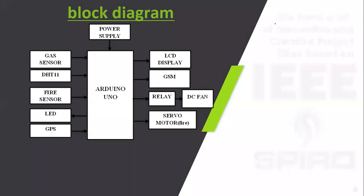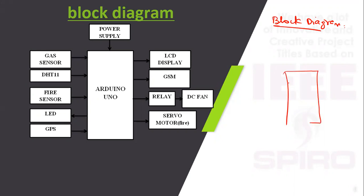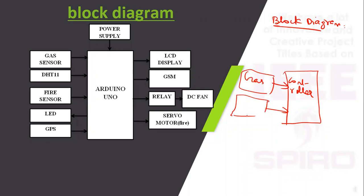In the block diagram of the project, we have a controller. Sensors for detecting gas leakage and fire detection are connected to the controller. Gas leakage is detected by the gas sensor and fire detection by the fire sensor. The controller also checks surrounding temperature and humidity using the DHT-11 sensor.